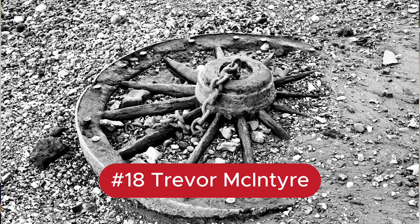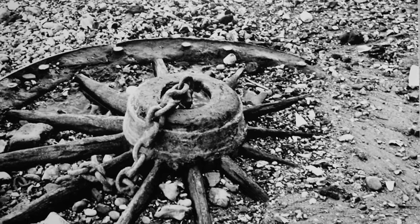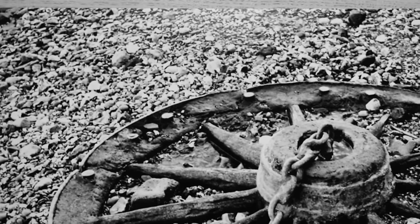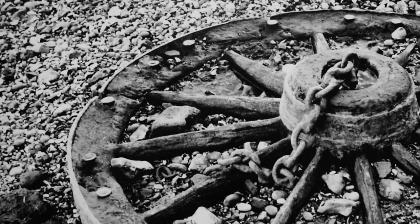Number 18 was captured by Trevor McIntyre. Really simple — a wheel buried near the sea or a riverbank. There's a slight abstract feel but it's really well taken with really good quality. Andy likes the contrast and the detail captured. Simple is almost always best, and you could see this one on a wall somewhere. It's a nice print.